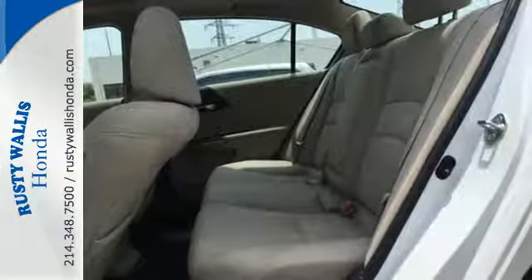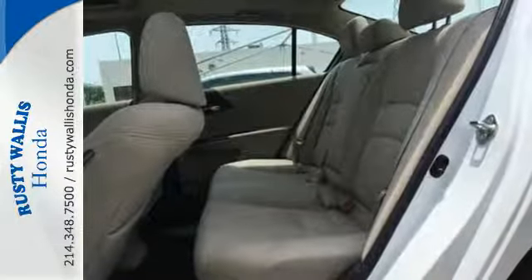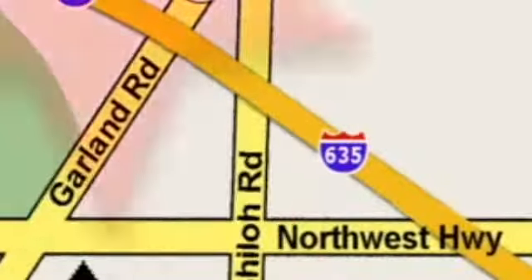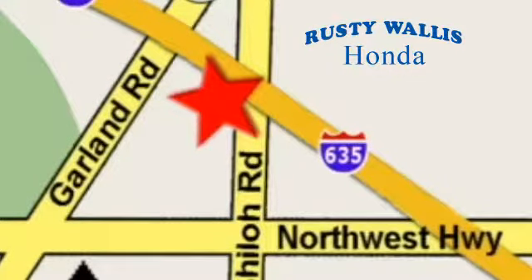Test drive this one today at Rusty Wallace Honda. Our primary goal is to satisfy our customers. Stop in today — we're easy to find, just off I-635 at Shiloh Road.